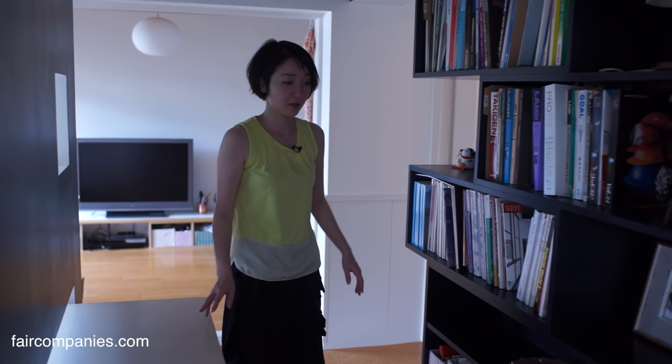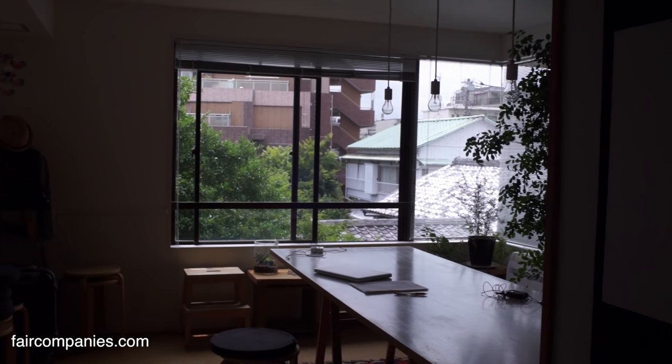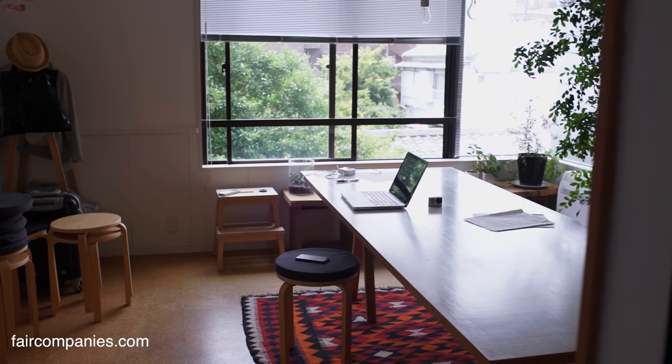Is this a library? Yes, it's a library. We can share this table, library space, and meeting space. So this is where you have meetings — big meeting and dining room.